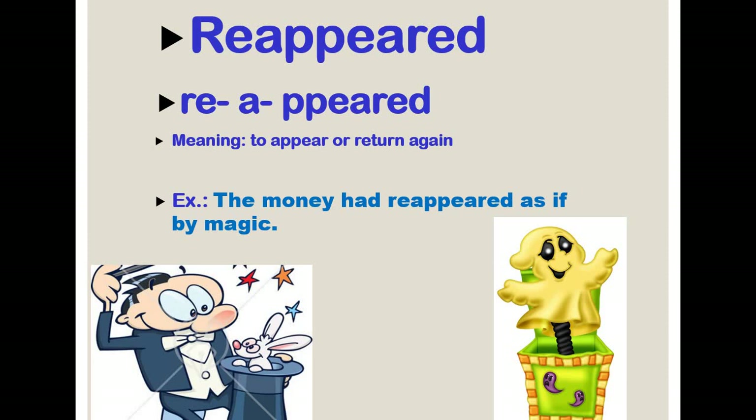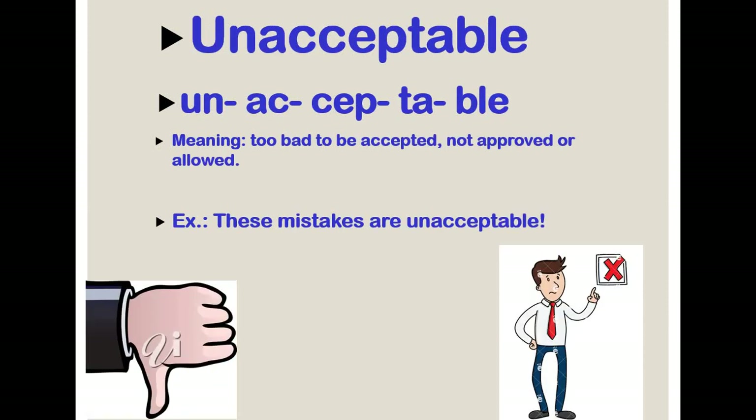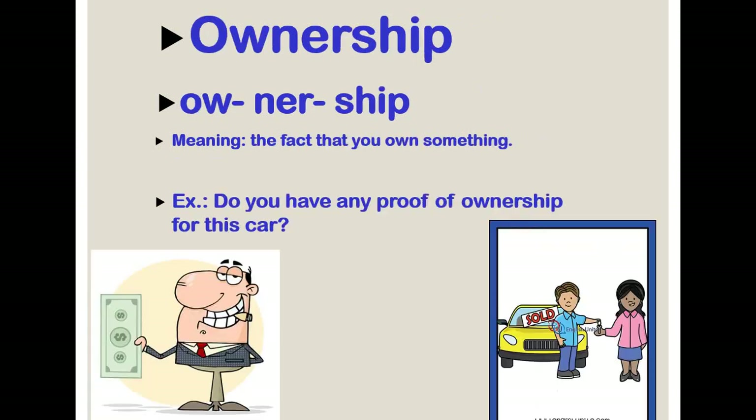Reappeared means to appear or return again. Misbehaving means when you behave badly. Unacceptable means something you couldn't accept — it is not approved. Ownership is the fact that you own something — 'I own a car, it is mine, so I have the ownership.' The fact that I own it is called ownership.